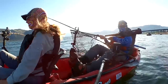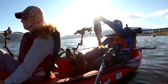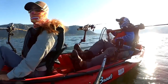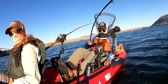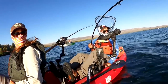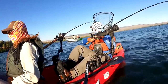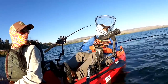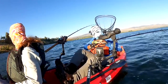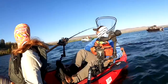Yeah, it's a beautiful fish — nice fish. Taking a sharp left. Sorry guys.